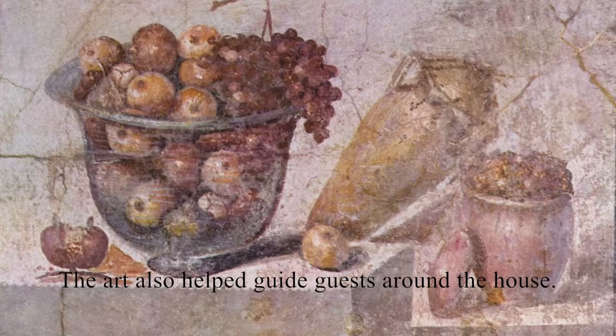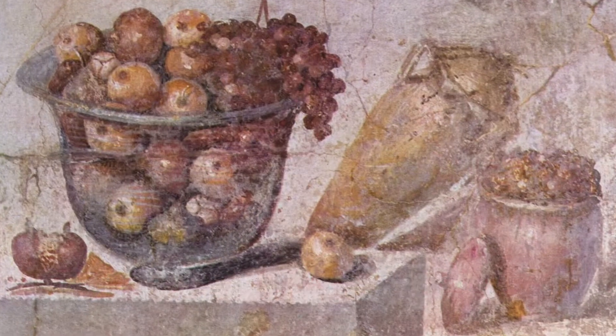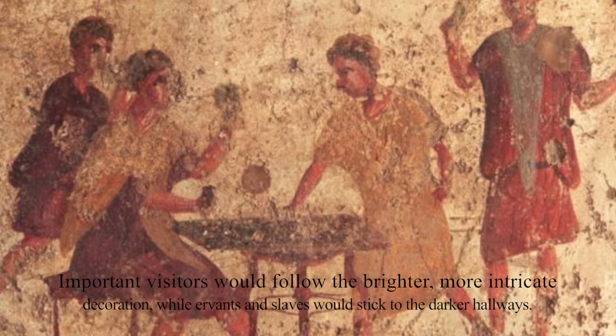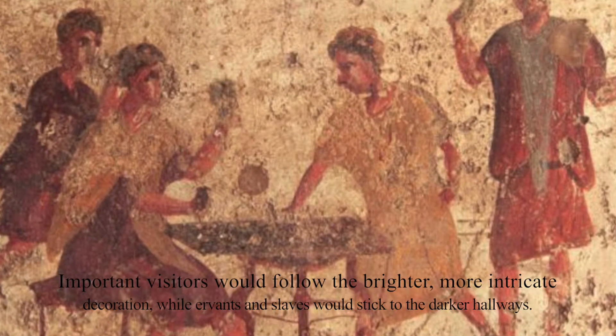The art also helped guide guests around the house. Important visitors would follow the brighter, more intricate decoration, while servants and slaves would stick to the darker hallways.